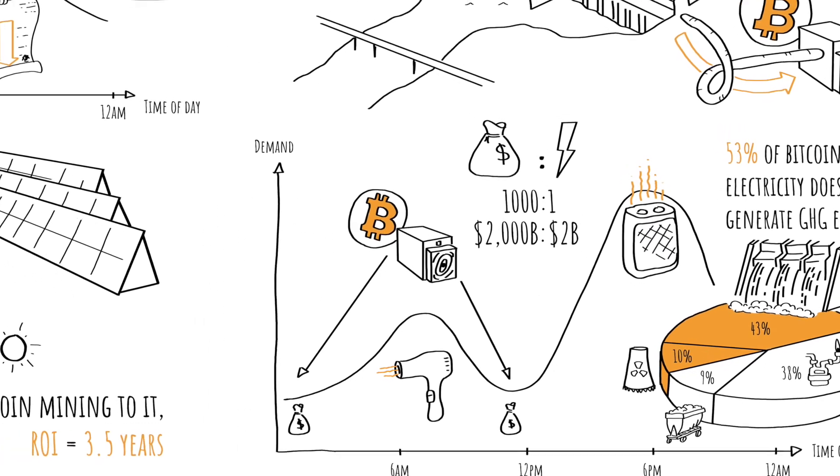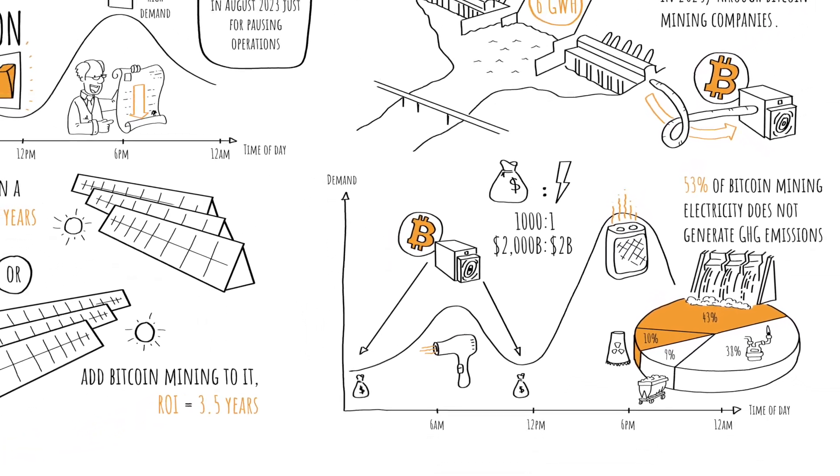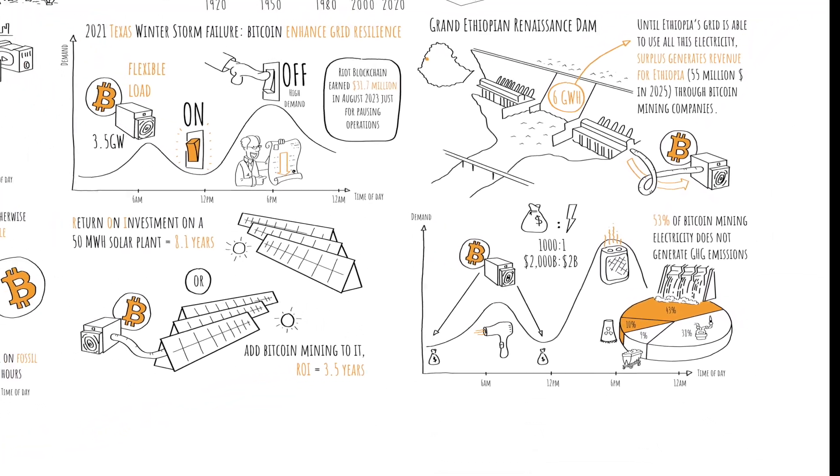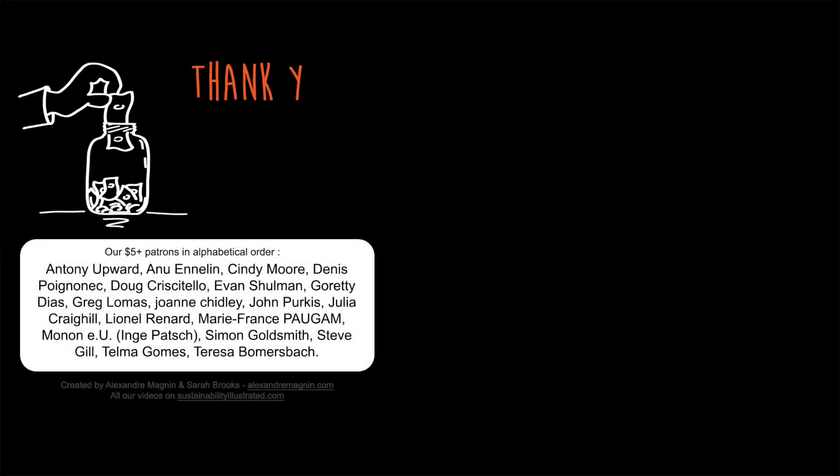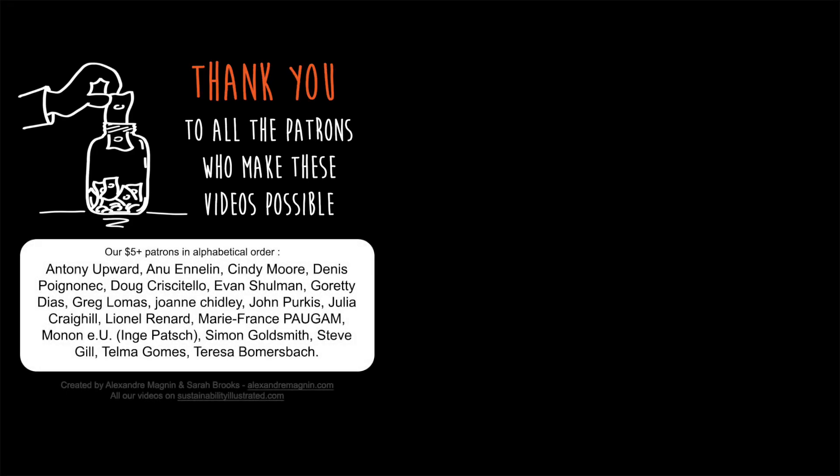Bitcoin can solve a lot of other sustainability problems that we will discuss in future videos, so stay tuned and let me know what you think in the comments below. If you enjoyed this video, please give it a like, subscribe, and consider supporting this channel on Patreon. Thanks for staying until the end and see you in the next one!